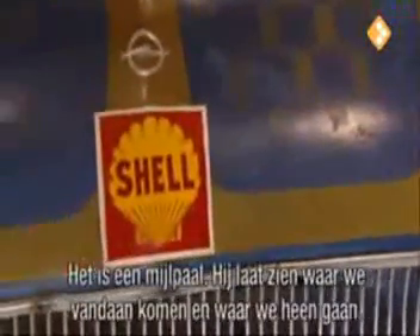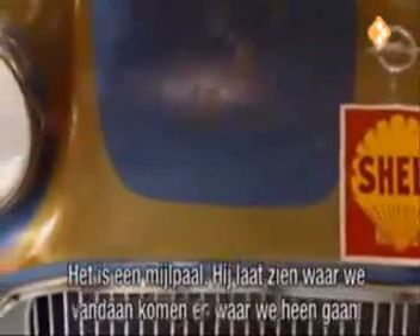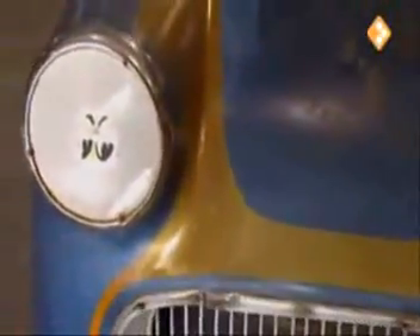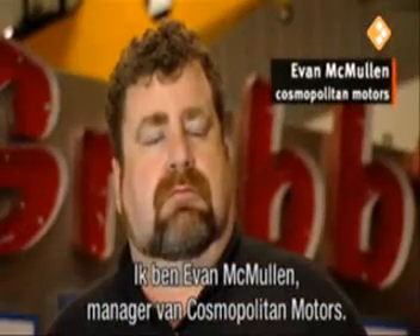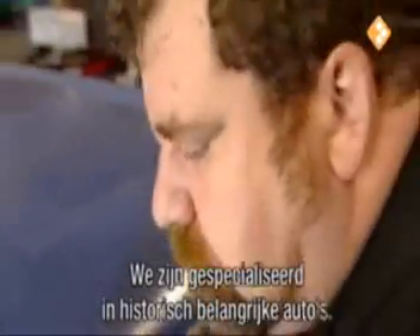I bought it because I think it's a milestone and I think it represents kind of where the world has been and where the world is going. Hi, I'm Evan McMullen, I'm the manager of Cosmopolitan Motors in Seattle, Washington. We specialize in automobiles of historical importance.